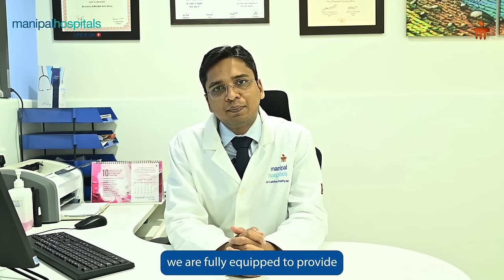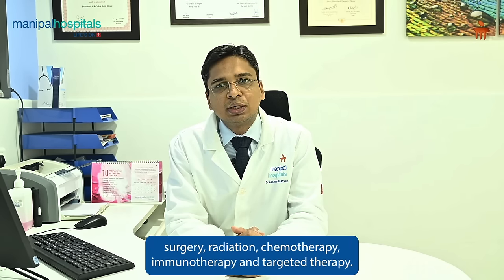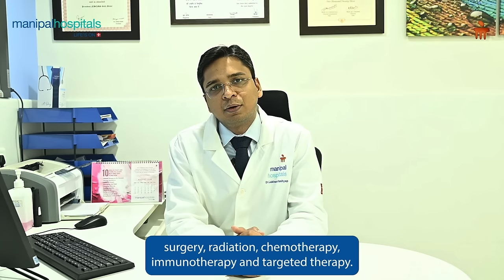At the Comprehensive Cancer Center at Manipal Hospital, we are fully equipped to provide all treatments related to lung cancer — right from diagnosis, surgery, radiation, chemotherapy, immunotherapy, and targeted therapy. Thank you.